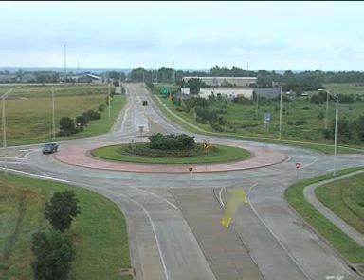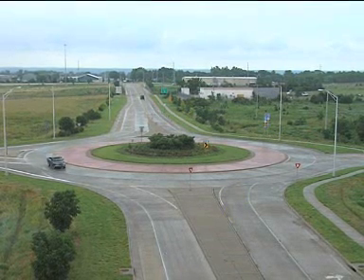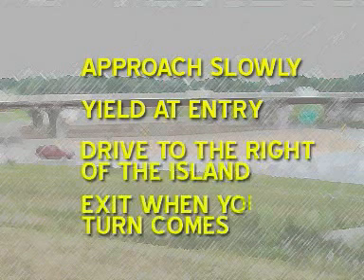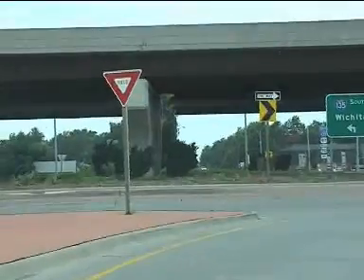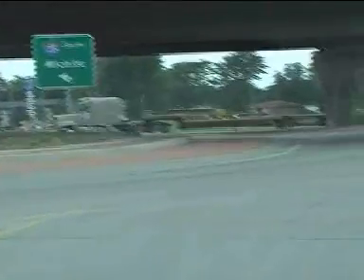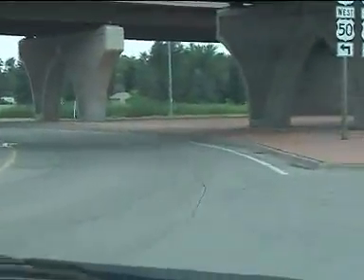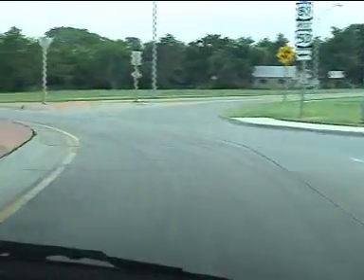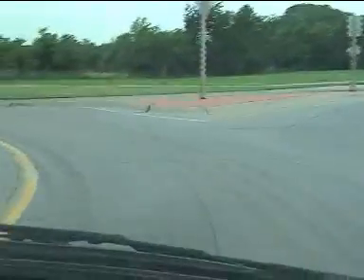There are four basic steps to driving a roundabout: approach slowly, yield at the entrance, drive to the right of the center island, and exit when your turn comes. When you approach a roundabout, slow down and decide as early as possible which exit you want to take. Keep an eye out for motorcyclists, watch for bicycles and treat them like a motorized vehicle, keep to the right of the splitter island, and yield to pedestrians using the crosswalk.